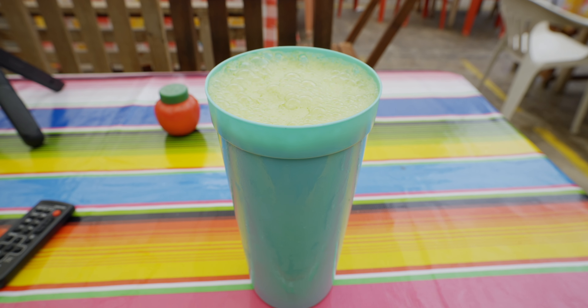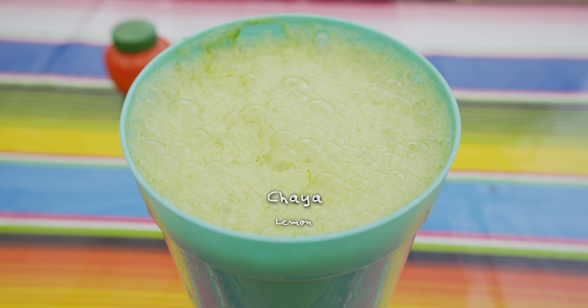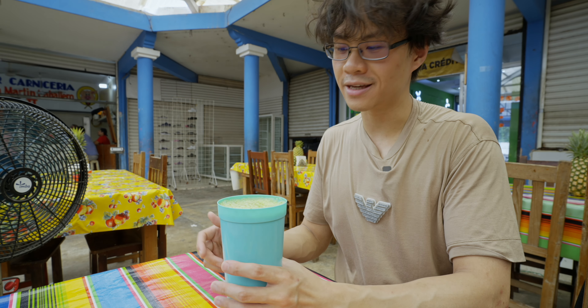First thing first, I have to have some drink — I'm so hot. So this is cucumber, chaya, and lemon. Chaya is the leaf of the plant that I've mentioned several times during my visit. Look at the presentation — very rustic.